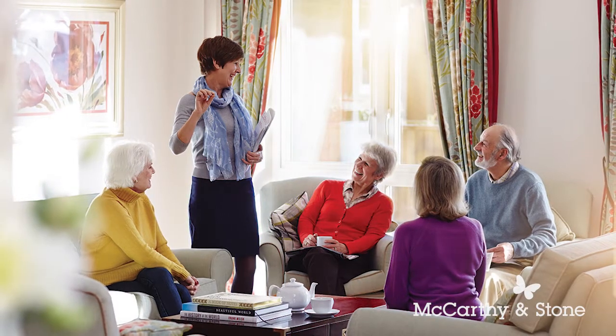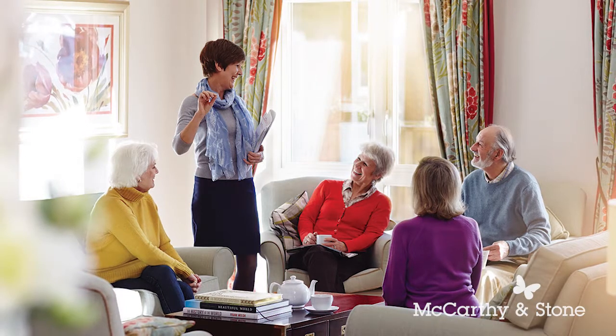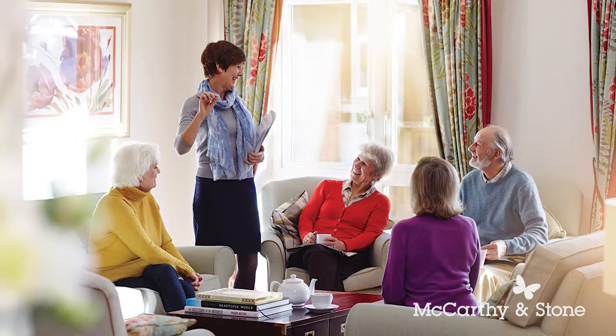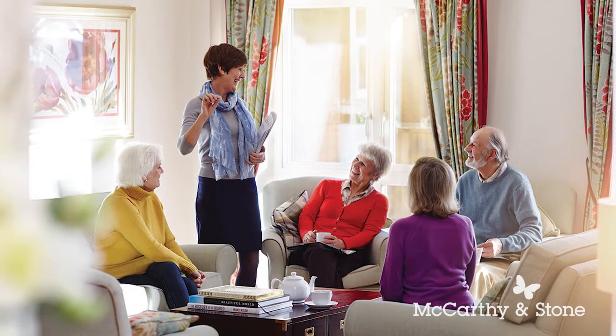Peace of mind comes with a 24-hour emergency call system, ensuring you will have assistance should you ever need it. There's a house manager on hand during office hours should you need help at any time during the day. Security comes with a camera door entry system linked to your television which allows you to see who is at the door. A fully monitored smoke detector and intruder alarm helps ensure the safety of your property when you are not at home.